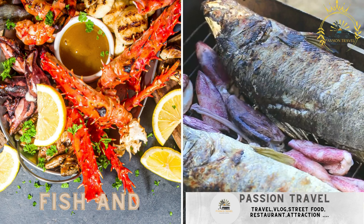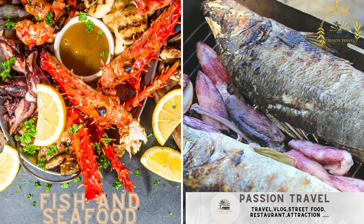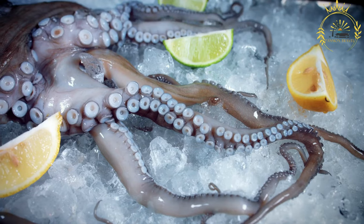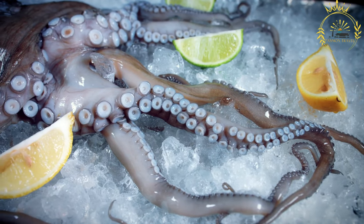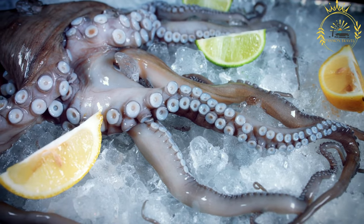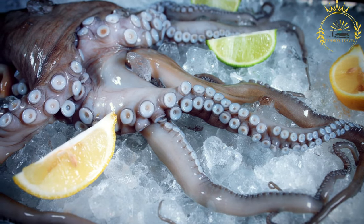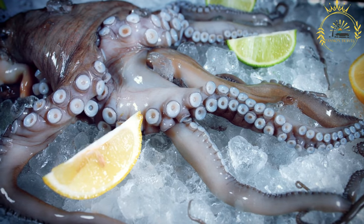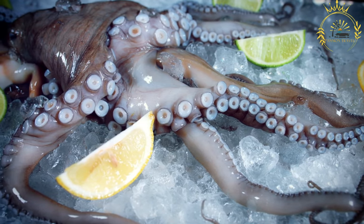Fish and seafood: freshly caught fish and seafood, often grilled, fried, or cooked in flavorful sauces. Fish and seafood play a significant role in the cuisine of Gabon, as the country's coastline and rivers provide an abundant source of fresh seafood. The diverse aquatic resources contribute to a variety of delicious and flavorful dishes loved by locals and visitors alike.